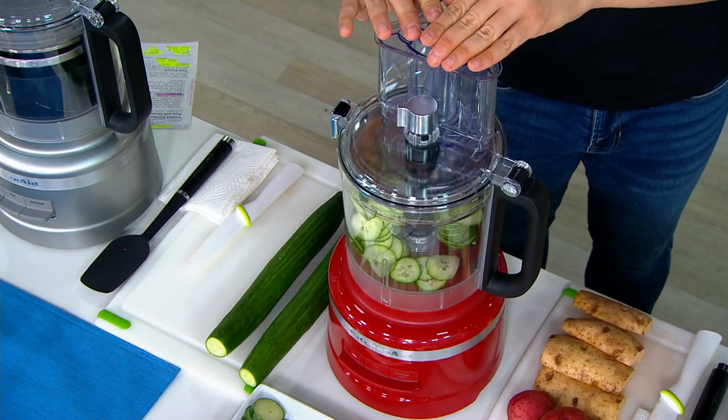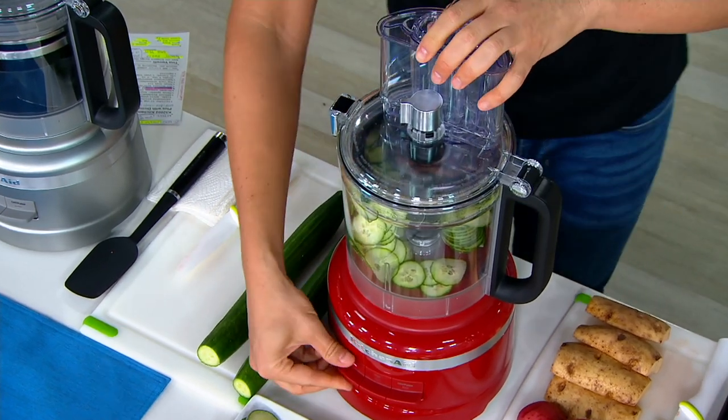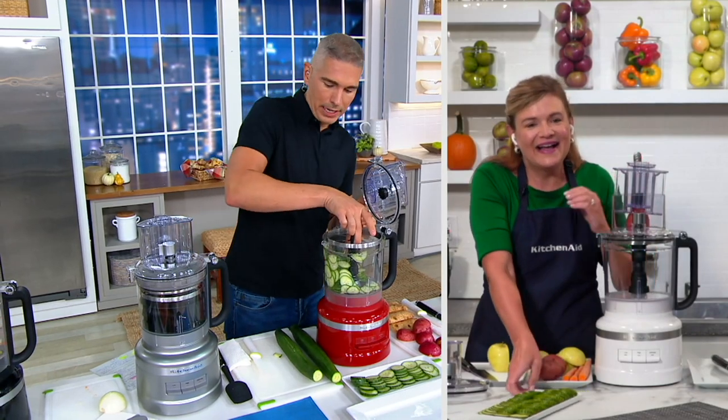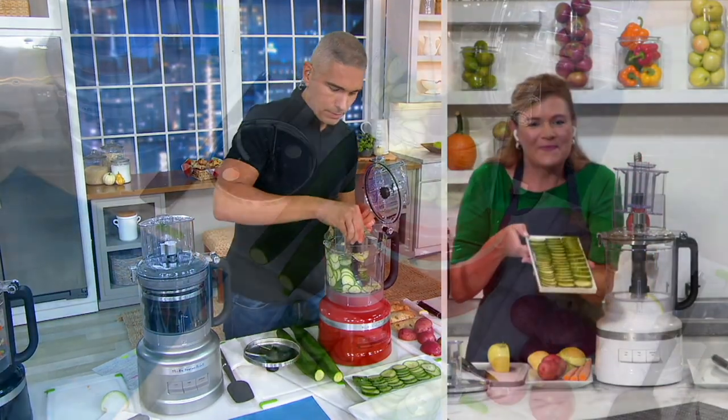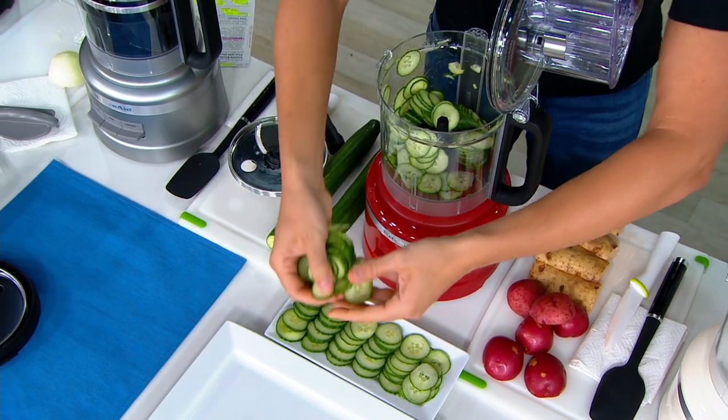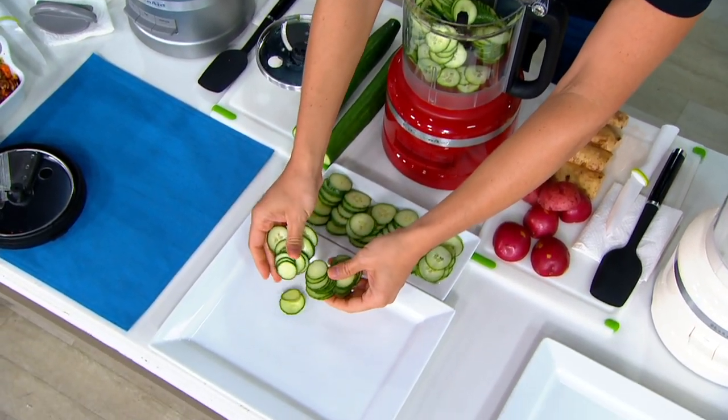I'll cut them on level one first on the low speed and just let this feed. Look at how beautifully and how thin that just slices! Can you imagine doing that by hand, getting them all perfectly done? Look at how gorgeous these slices are.